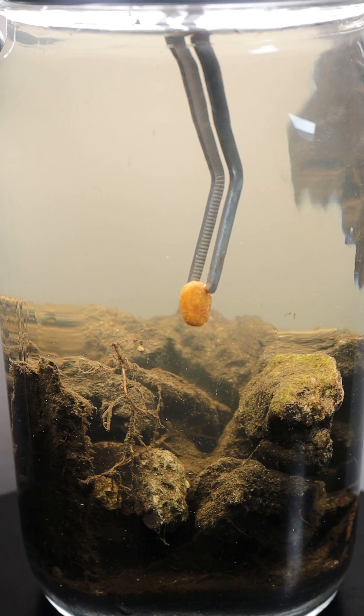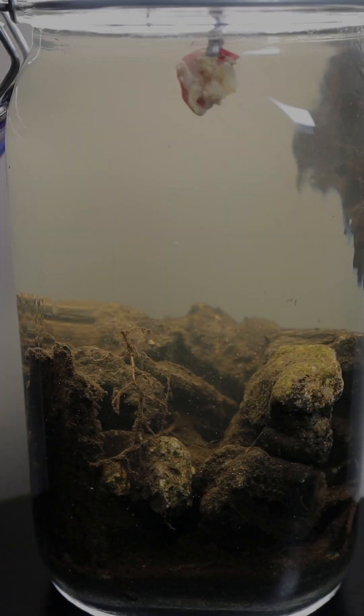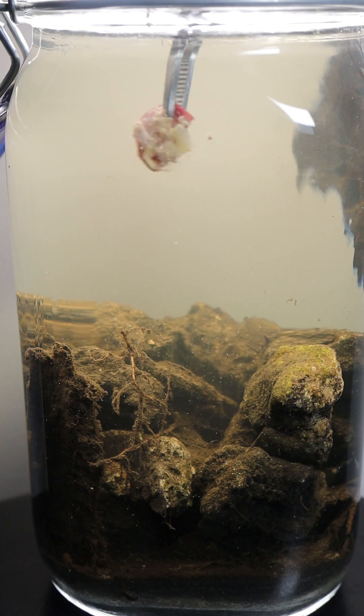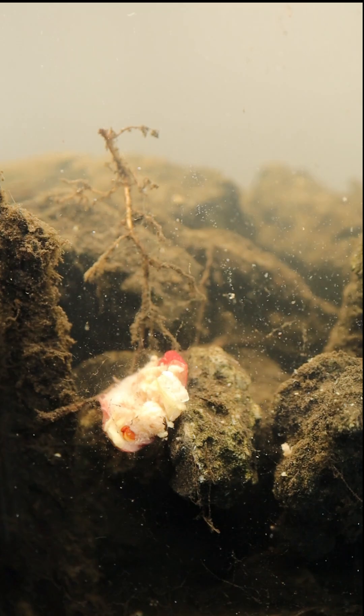I decided to add some food for them to nibble on, but oops, that won't work. So I added my dog's real food, which sank really well — this is a kidney bean. Let's see what this food will attract from out of the dark.